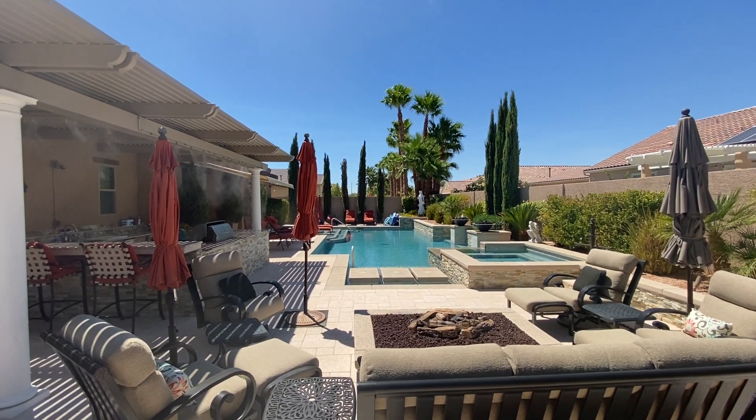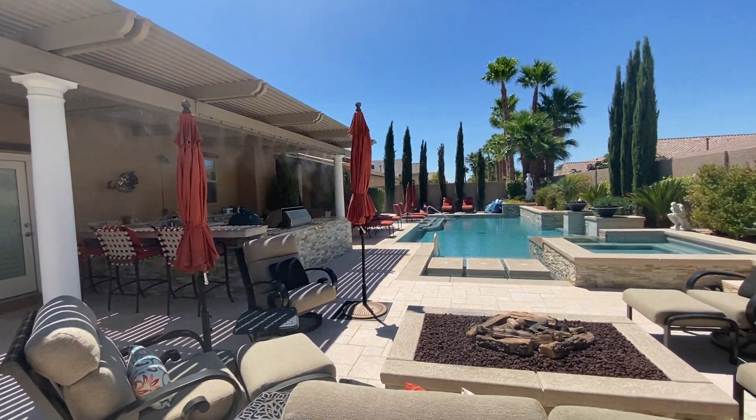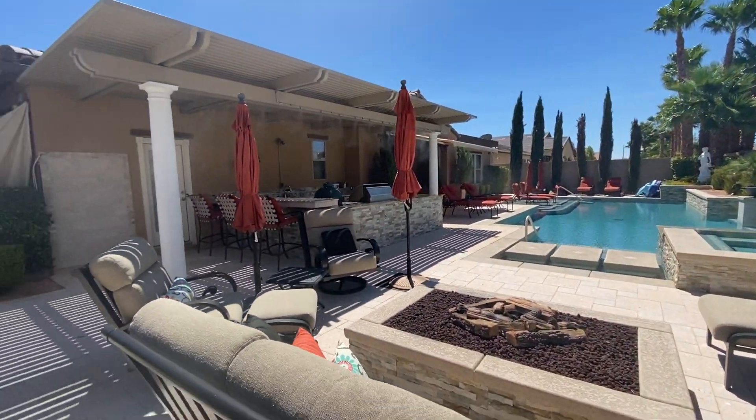Hello everyone, Lawrence Lovelife here, LasVegasRealEstate.org, and I am at 6567 Afromato Street here in the north part of Las Vegas in an amazing home — over a third of an acre of lot space, just over 4,000 square feet on the inside.